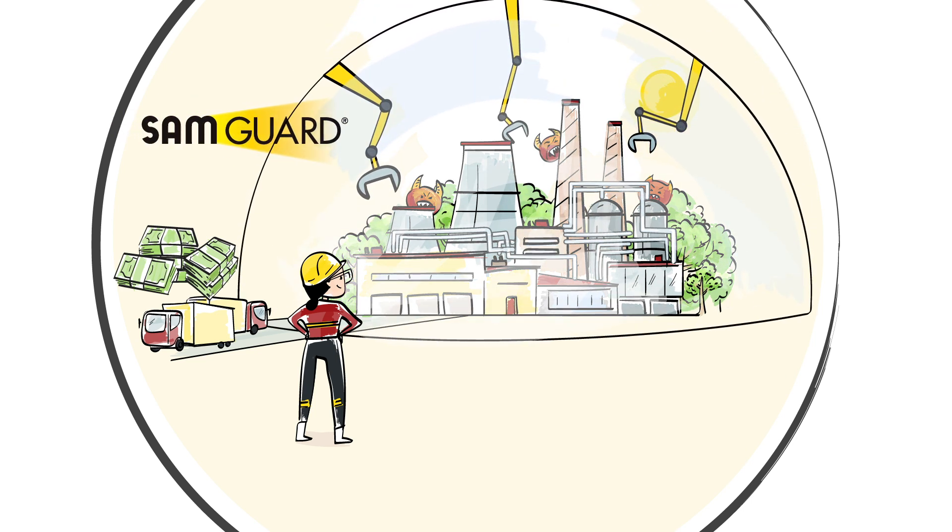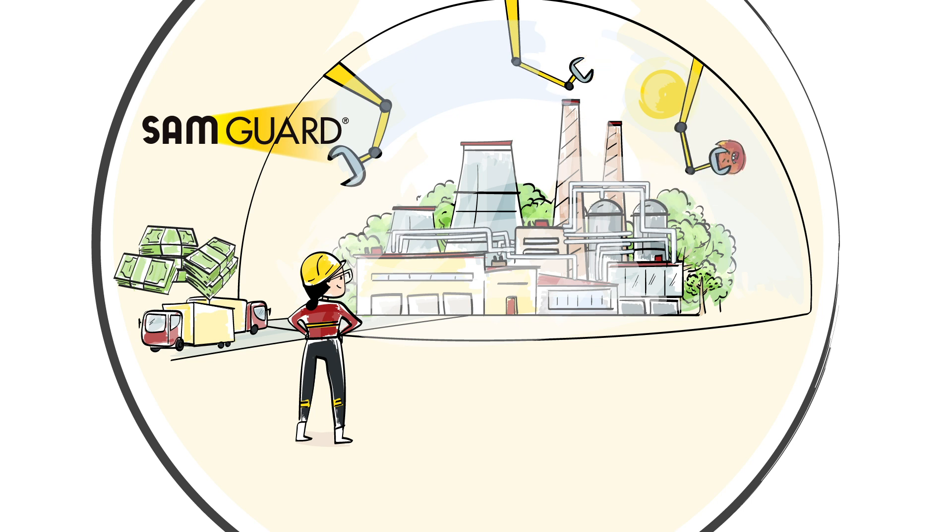With SamGuard, she can. Let's take a closer look at what this unique human-enhanced machine learning solution can do for your plant.